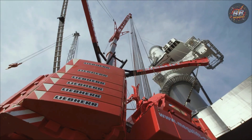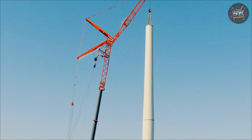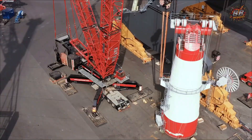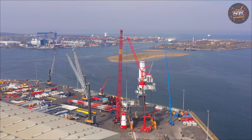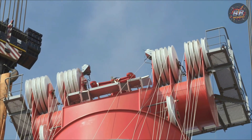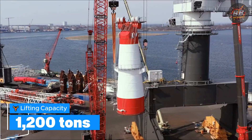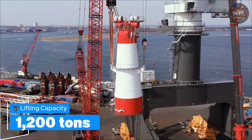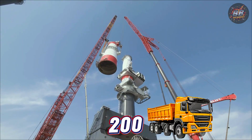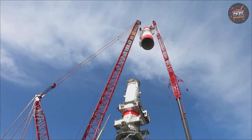At over 550 feet tall, this beast rises up like a titan emerging from the earth. It's 1,200 tons of lifting capacity ready to move mountains. A nuclear reactor was about to be placed in position, and this machine didn't flinch. It didn't just lift — it bent gravity to its will. Lifting capacity: 1,200 tons. Imagine 200 fully loaded dump trucks stacked together, lifted effortlessly — that's what the LTM 11200-9.1 handles like it's nothing.